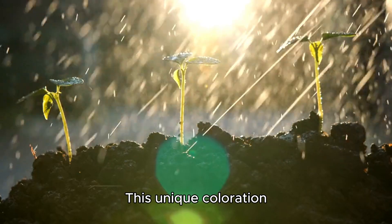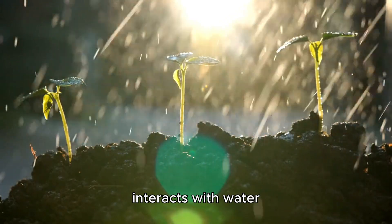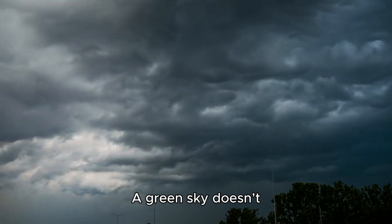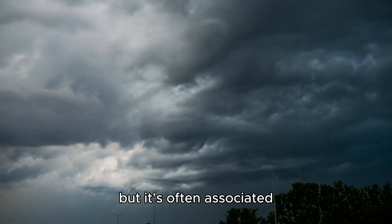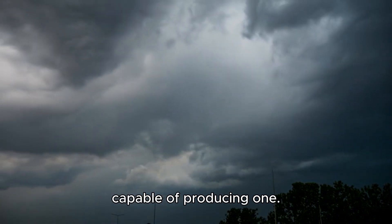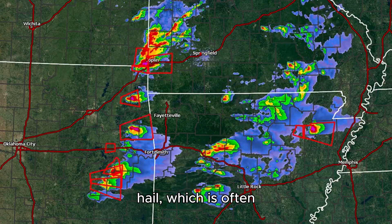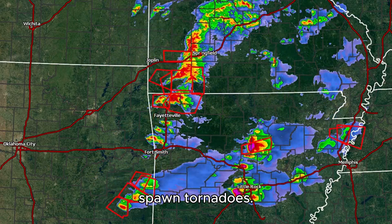Next is the eerie greenish tint to the sky. This unique coloration occurs when sunlight interacts with water droplets or hail inside the storm. A green sky doesn't always mean a tornado, but it's often associated with severe weather capable of producing one. The green hue signals a high likelihood of large hail, which is often present in storms that spawn tornadoes.